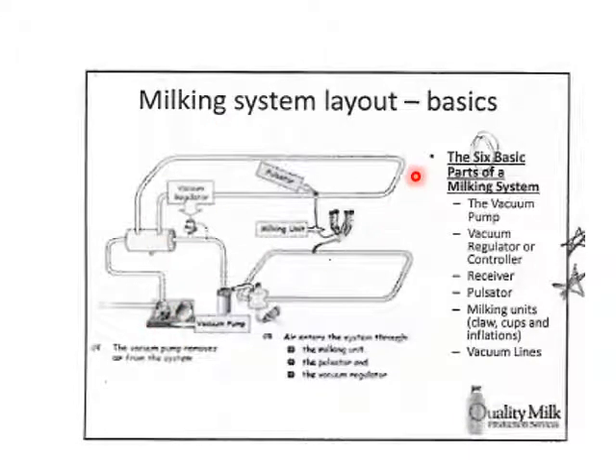Your milking system layout includes: pump, reserve tank, pulsator line, pulsator, milking machine, milk line, receiver jar, sanitary trap, and vacuum regulator. All these things need to be put together and set up so we have consistent vacuum. Things should change very quickly and easily from atmospheric to vacuum — we don't want any impediments along the way. Air enters the system through the milking unit, through the pulsator, and through the vacuum regulator. We want all of those working properly and smoothly.